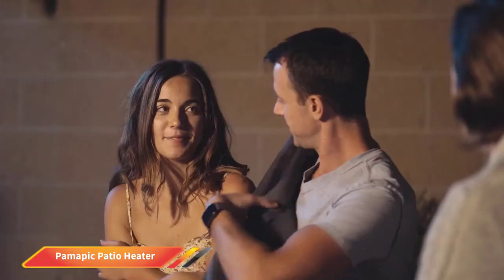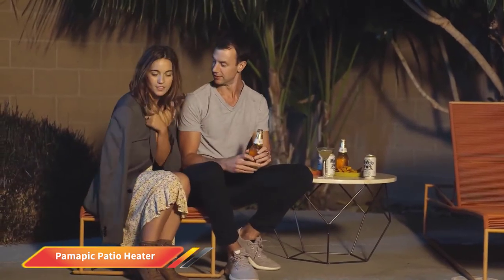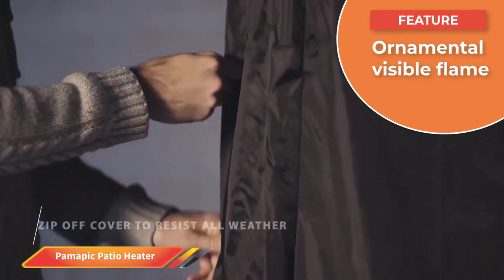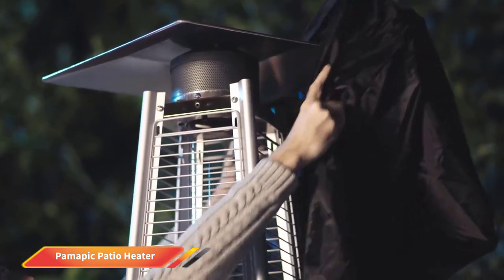Number one: Pomapic Patio Heater. Flickering flames dance up and down the transparent glass tube at the center of the Pomapic Pyramid Flame Patio Heater. This propane heater stands 89.4 inches high and provides variable heat output settings. The base of the pyramid features a solid cabinet designed to conceal a 20-pound propane tank.